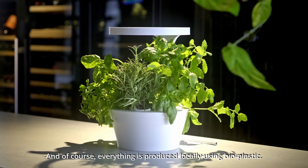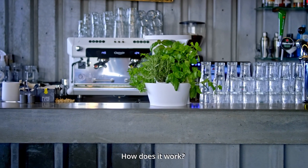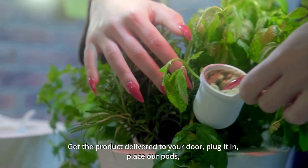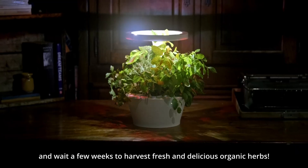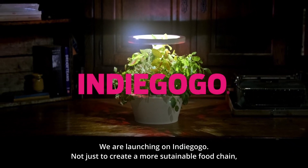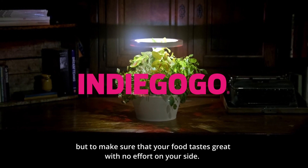Of course, everything is produced locally using bioplastic. How does it work? Get the product delivered to your door, plug it in, place our pods, and wait a few weeks to harvest fresh and delicious organic herbs. We are launching on Indiegogo not just to create a more sustainable food chain, but to make sure that your food tastes great with no effort on your side.